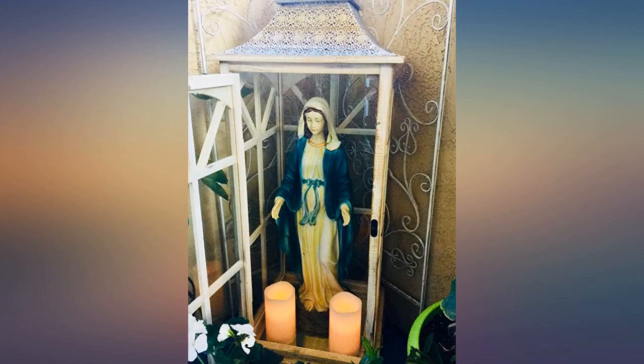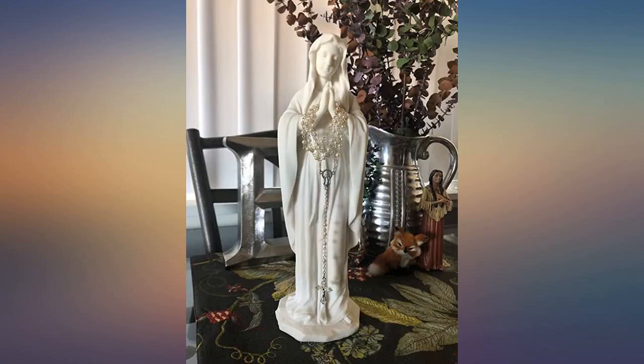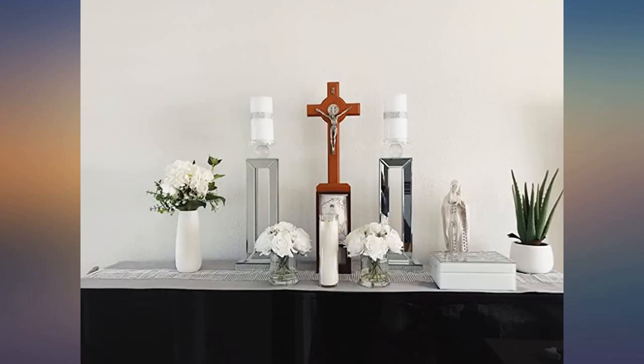I put this beautiful Mary in an arrangement for a funeral mass. She is stunning. There were many arrangements that were more expensive, but mine was the one people wanted to take home. She can be removed from the arrangement to bless the person's home. I am so in love with her.